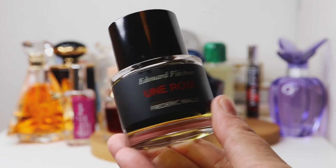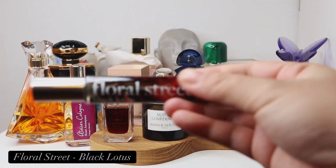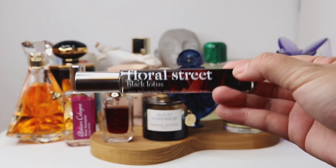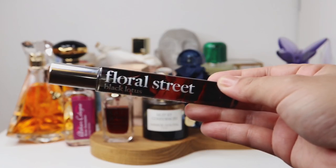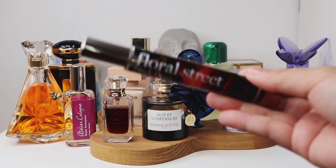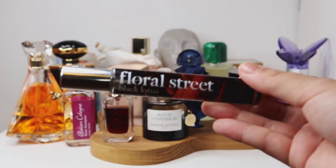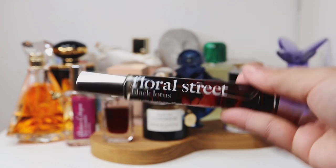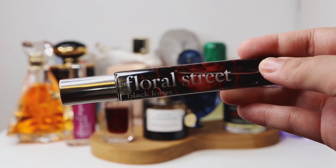Staying in that whole Moulin Rouge feel, I have this one — gifted by Gabby — this is Floral Street Black Lotus. It's a warm spicy rose and leather fragrance. It has notes like pink pepper and saffron, which can overpower the whole scent, and that's what happened when I first tested it. But in the body it's all about beautiful rose and violet together, with a very strong, almost bitter leather note in the base. The whole color — a red rose and leather — really makes me think of Moulin Rouge.